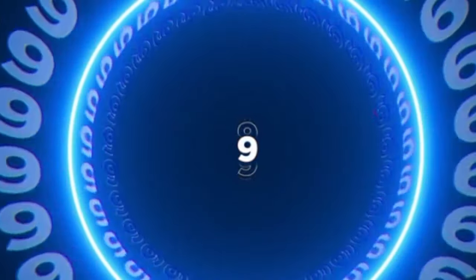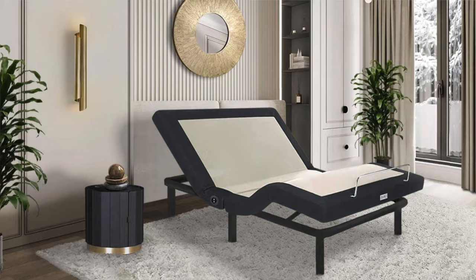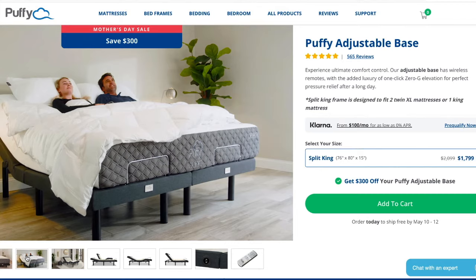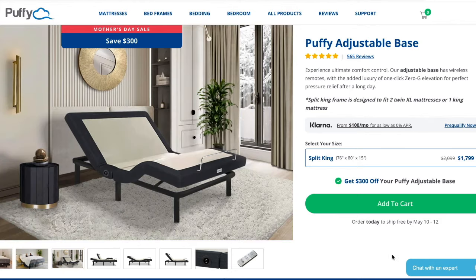Another one on the list is the Puffy Adjustable Bed — our top pick for the best sturdy adjustable base. If you're looking for an adjustable bed that isn't going to squeak or move and is going to be able to hold a decent amount of weight, the Puffy Adjustable Base is a great option. For a queen size, it's going to be about $1,100. It does come with a wireless remote and has zero-G elevation for pressure relief.